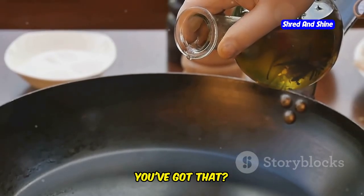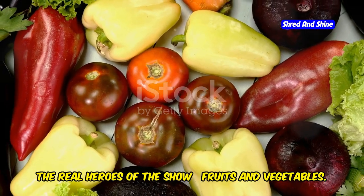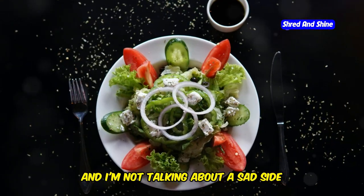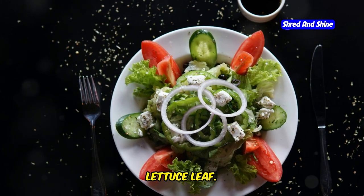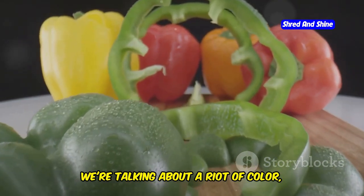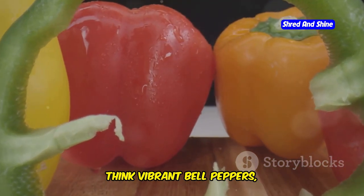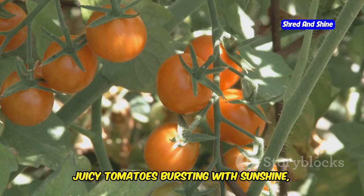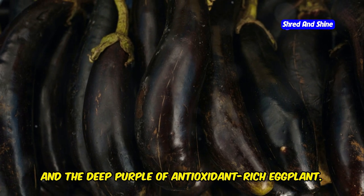Now let's move on to the backbone of this diet, the real heroes of the show: fruits and vegetables. And I'm not talking about a sad side salad with a measly tomato and a tired lettuce leaf. We're talking about a riot of color, a symphony of flavors on your plate. Think vibrant bell peppers, juicy tomatoes bursting with sunshine, leafy greens packed with vitamins, and the deep purple of antioxidant-rich eggplant.